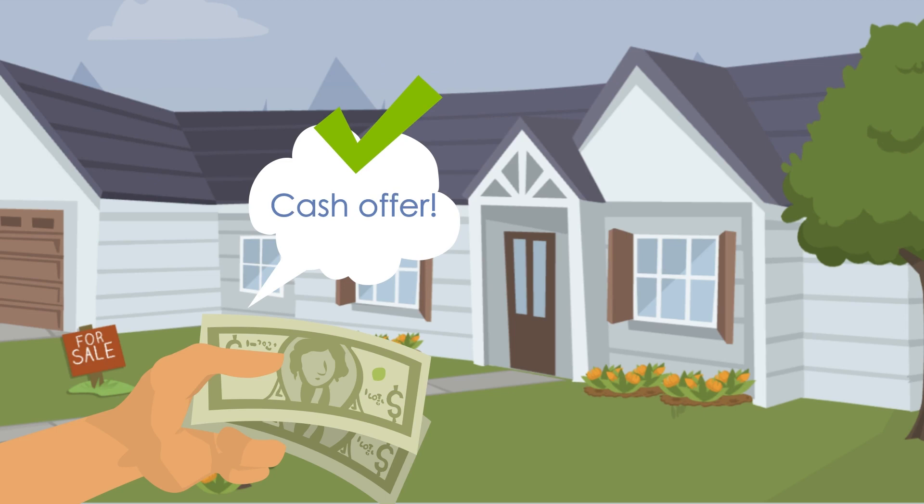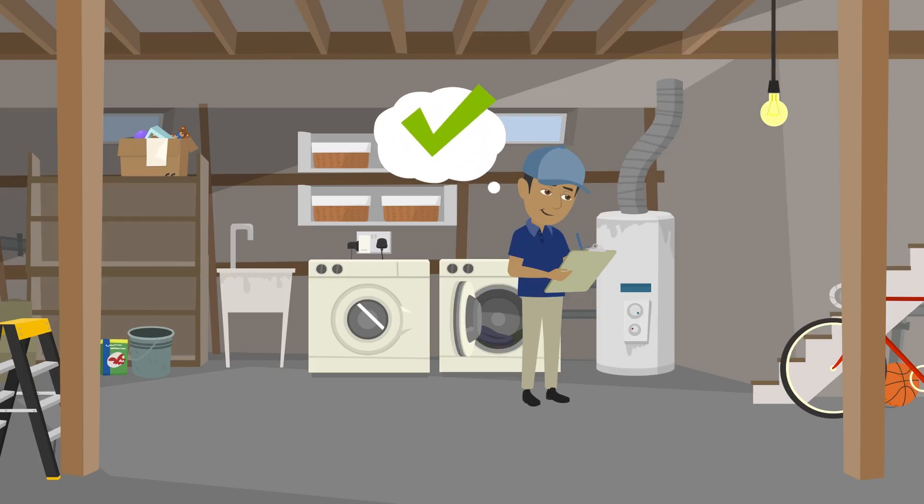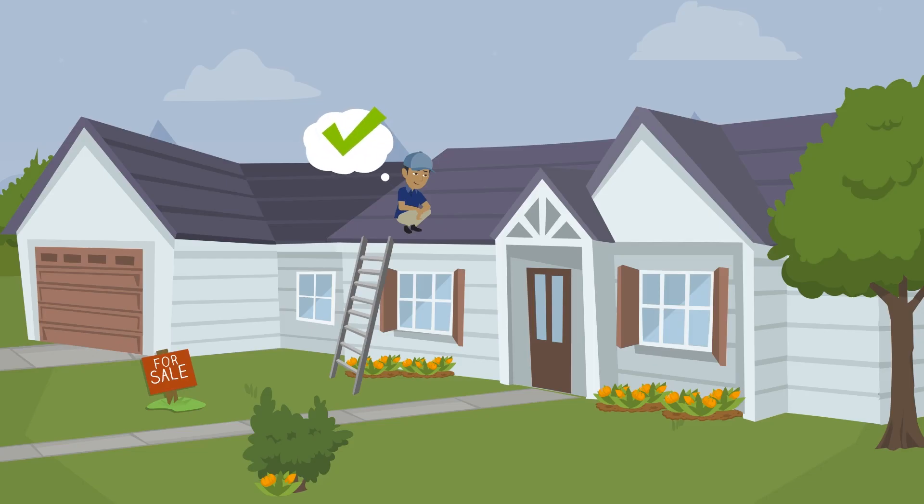After you accept a cash offer, the buyer will do a quick inspection of the major components and systems of your home. This is just to make sure everything is up and running, not a renegotiation strategy.